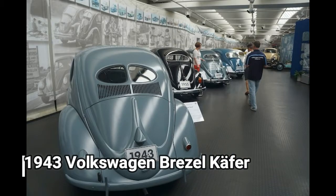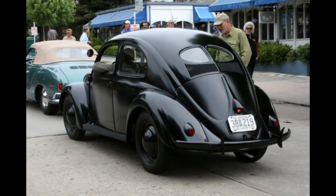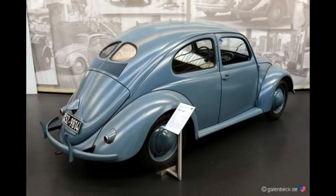1943 Volkswagen Briezelkafer. No surprise that the museum has a decent-sized collection of Beetles, which are known as Käfers in Germany. This 1943 Briezelkafer — the Pretzel Beetle — is nicknamed for the shape of its split rear window, and is the oldest in the museum, a rare example of a wartime-era KDF wagon.